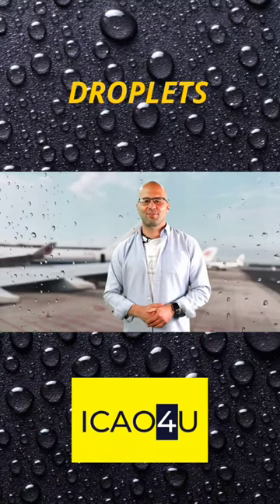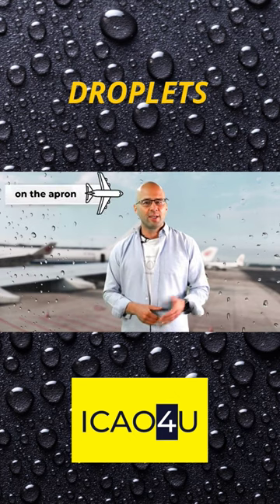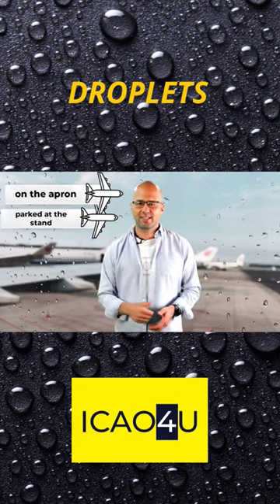Welcome to the photograph description stage of the test. Today we are in the aircraft. We are on the apron — several aircraft have been parked at the stands.